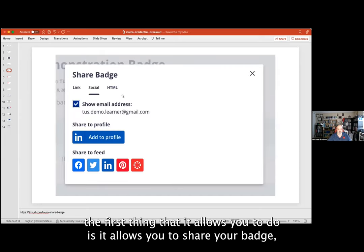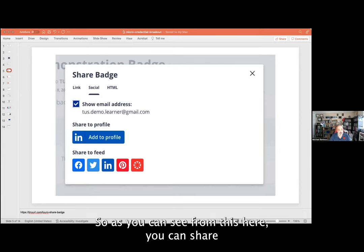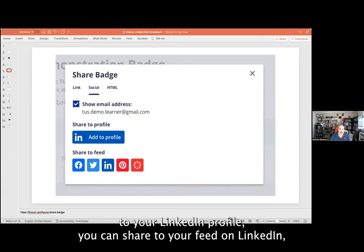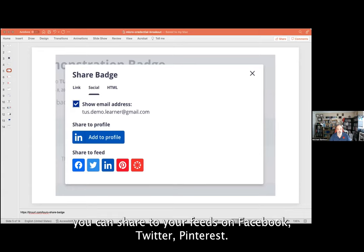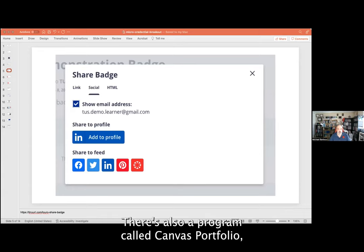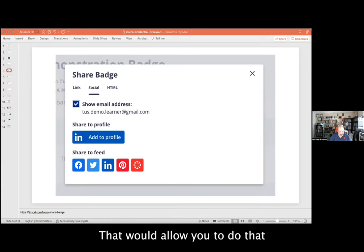When you get a badge, the first thing it allows you to do is share it — something I'd encourage all of you to do. As you can see here, you can share it to your LinkedIn profile, to your feed on LinkedIn, to your feeds on Facebook, Twitter, and Pinterest. There's also a program called Canvas Portfolio, which you can set up for free through our subscription.